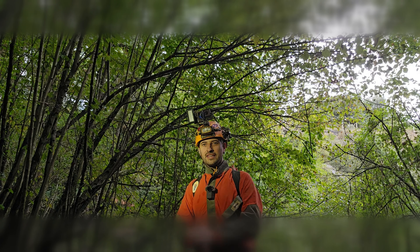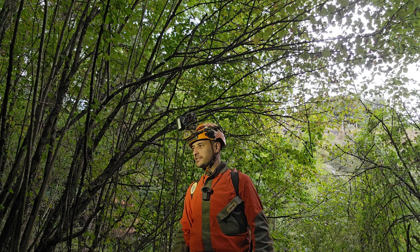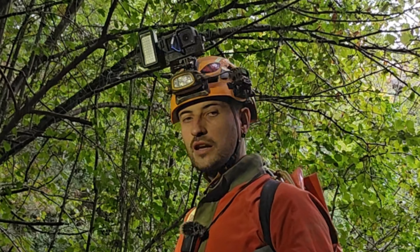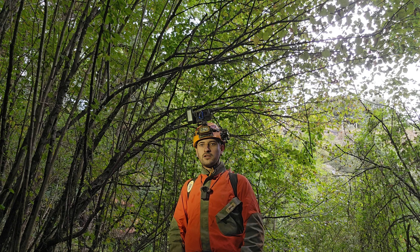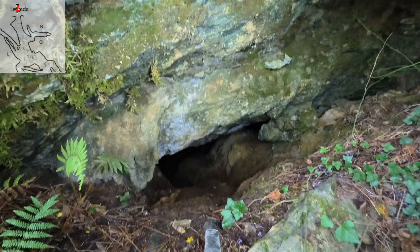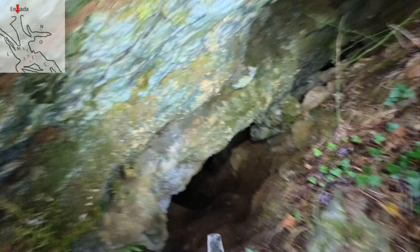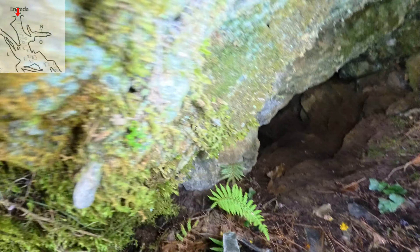Bueno chavales, pues ya estamos aquí. La cueva tenemos aquí al lado, va a ser interesante. Tenemos el río, no sé si habrá entrado algo o no, pero toca explorar. Así que vámonos para adentro. Aquí tenemos la entrada, así que toca bajar.